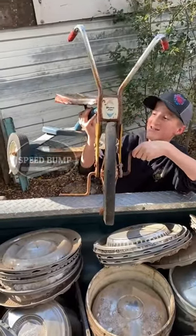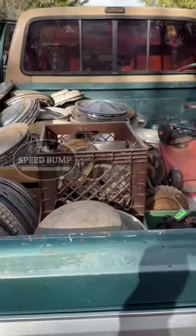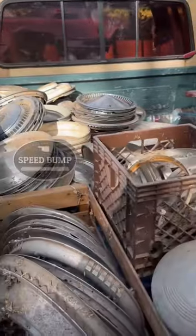We got the ape hanger tricycle. There's our load. That is way more hubcaps than we expected.